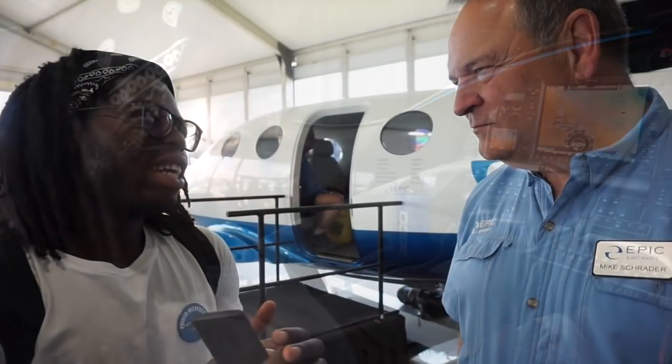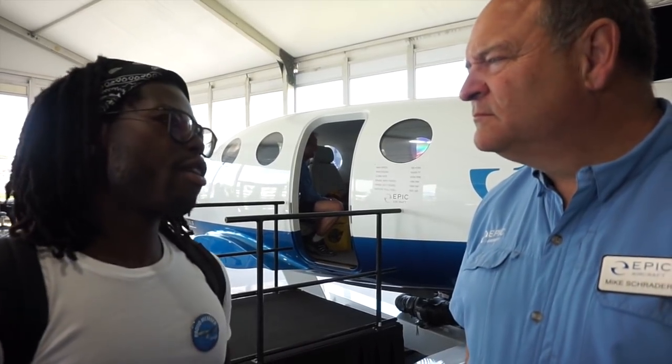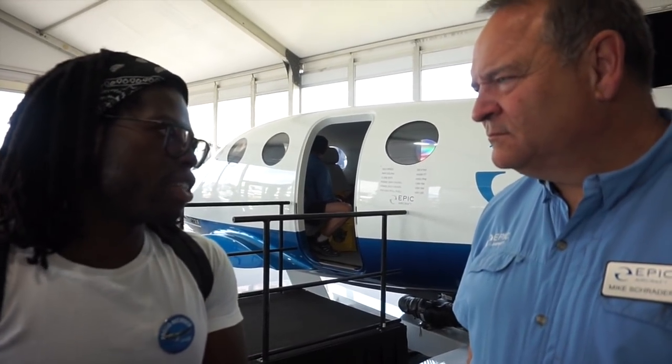This aircraft has been introduced for a long time and a lot of people are asking about certification — whether it's going to be a certified aircraft or experimental. There are some owners who have already built their own experimental versions. Can you give a general update on the certification status?